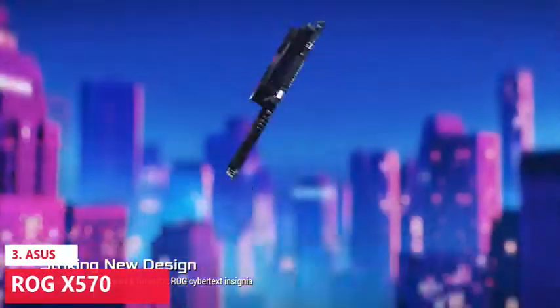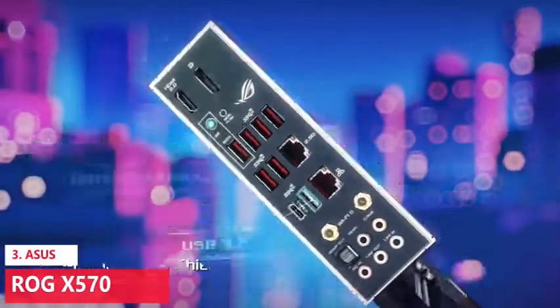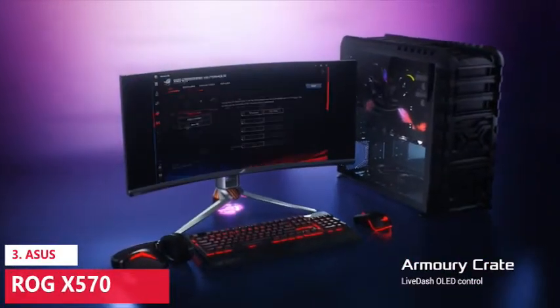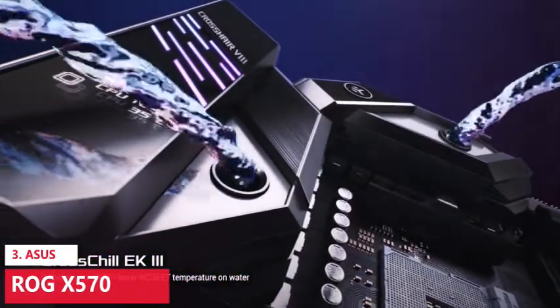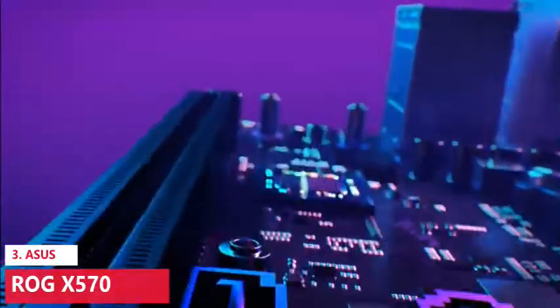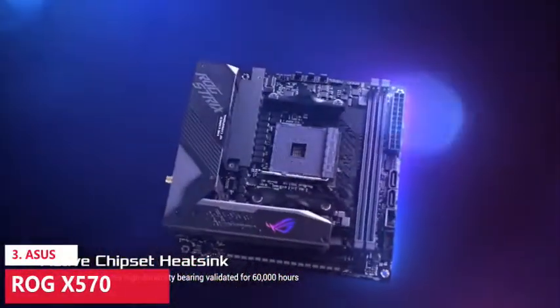The optimal power solution includes 12+4 power stages with Pro Cool 2 power connectors, alloy chokes, and durable capacitors to support multi-core processors. Comprehensive cooling includes a passive chipset heatsink, VRM heatsink with 8mm heat pipe, dual onboard M.2 heatsinks, and a water pump header. For high-performance networking, it offers 2.5 Gbps LAN and Intel Gigabit Ethernet with ASUS LAN Guard, Wi-Fi 6E (802.11axe) with MU-MIMO, and gaming teaming via GameFirst V.